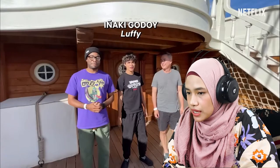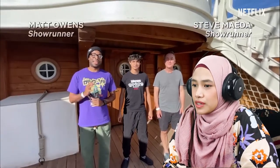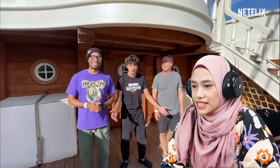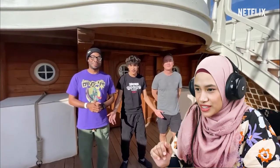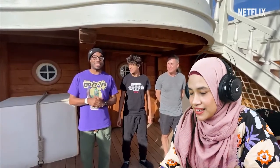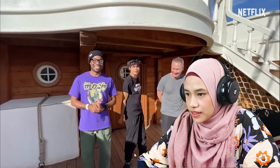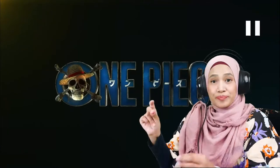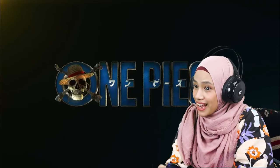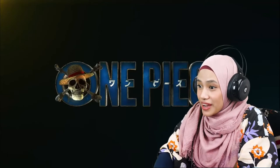Iñaki Goloi plays Luffy in One Piece. I want to talk about how Luffy introduced himself — his voice and the way he talks. I like it; he's giving us the vibe. Looking at the One Piece logo, I never thought this was going to work out, but they are using the real logo on the live action and it's working.